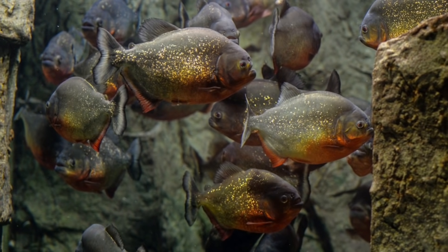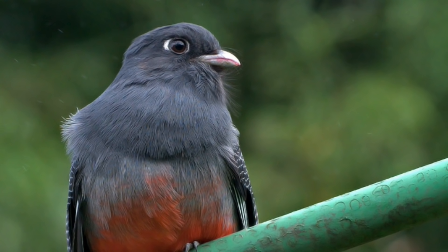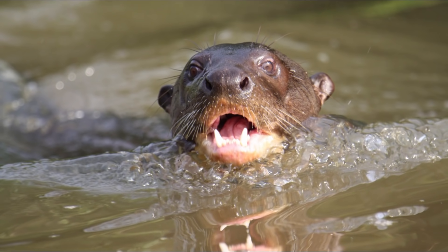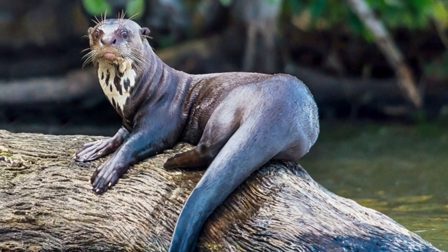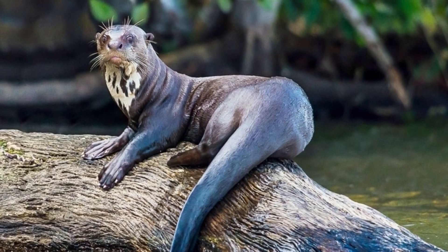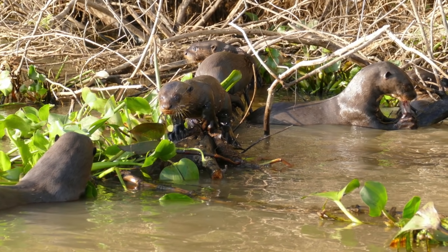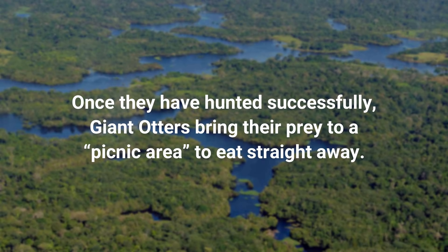Giant otters are carnivorous and eat mainly fish, including the piranha. However, their diet also includes birds, small mammals, invertebrates, crustaceans, and even snakes. These otters are well adapted for life in aquatic habitats, with their paddle-like tails, webbed claws, water-repellent fur, and the ability to close their nostrils and ears when swimming. The family group hunts together, but each individual catches its own prey. Once they have hunted successfully, giant otters bring their prey to a communal area to eat straight away.